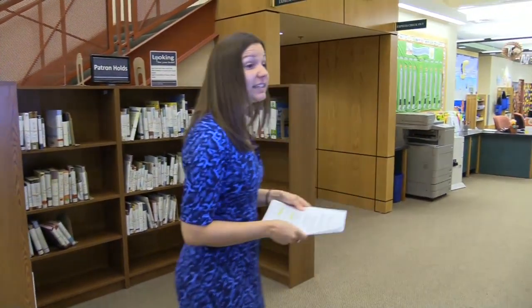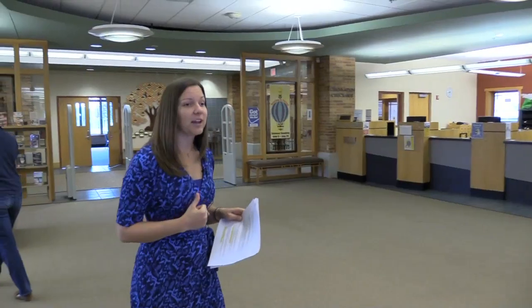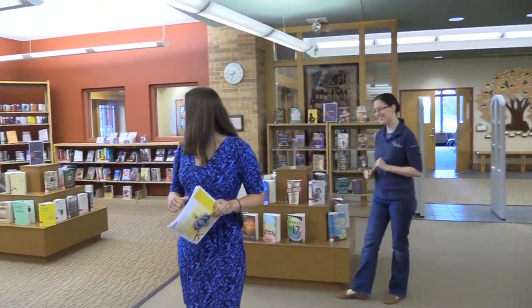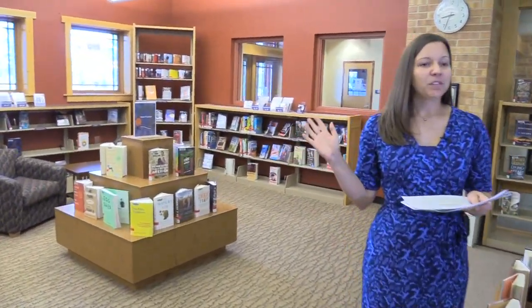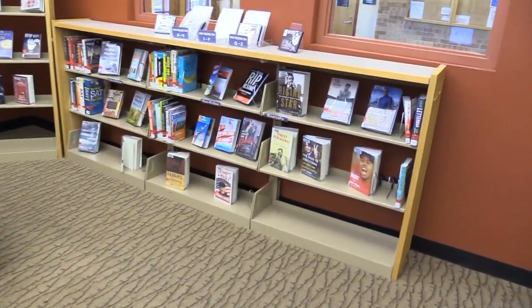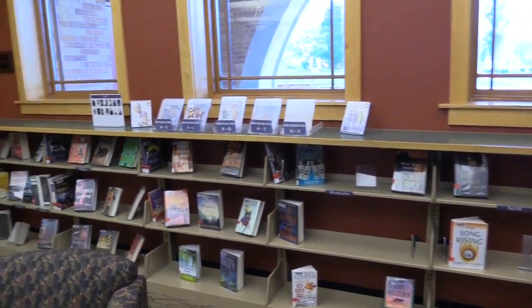Before we head to the kids department, I want to show you the new release section. This is a fairly new part of our library. We have all the newest releases in books, audiobooks, fiction, non-fiction, and DVDs. Make sure to check that out the next time you're in — it's the newest stuff we have and I'm sure you will enjoy it.